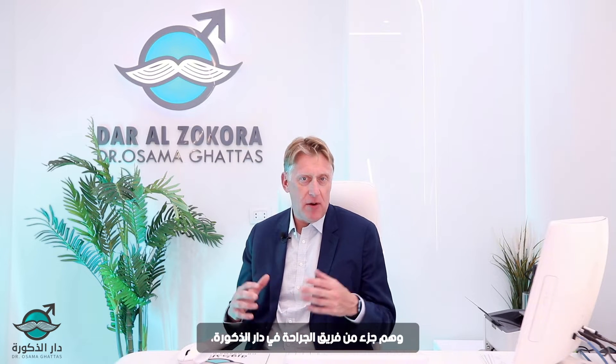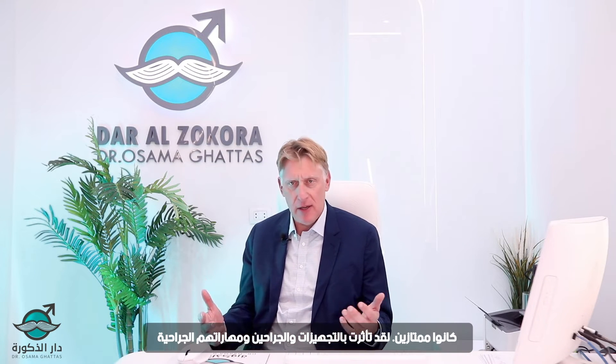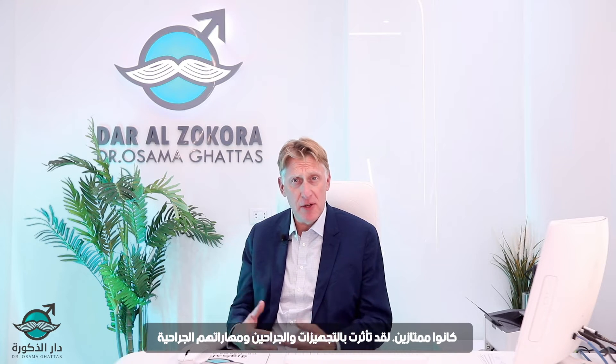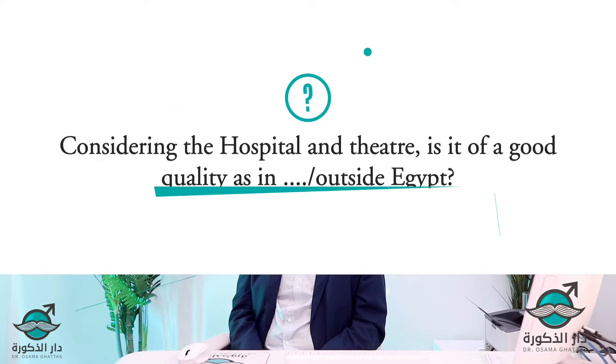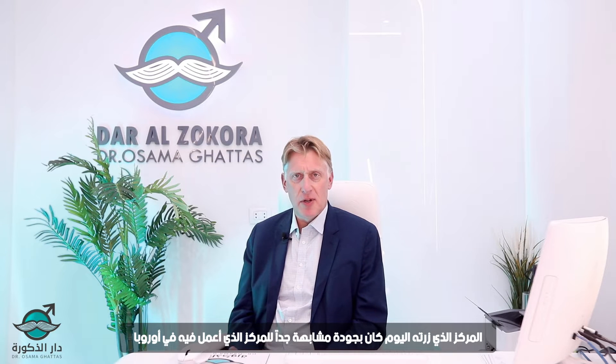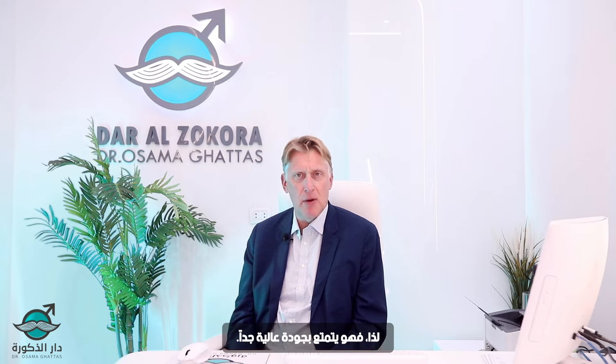The surgeons that I met today as part of the Dara Zakura surgical team were excellent. I was impressed with the facility and the surgeons and their surgical prowess. The centre I visited today was of very similar quality to the centre I would work in in Europe — absolutely very high quality.